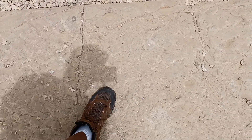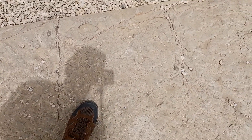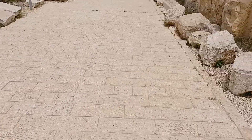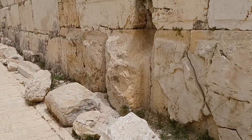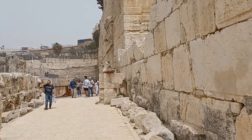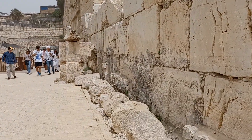In here I just stepped into a time machine, because I'm standing on ancient footing before the time of Christ. This is all modern here right — and we're walking toward the back side of the southern end of the Temple Mount.